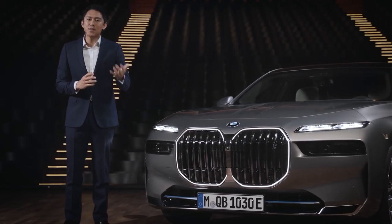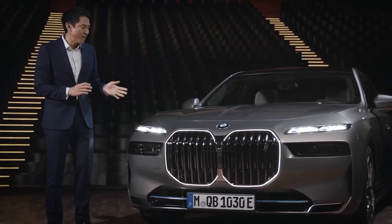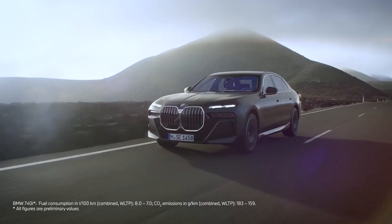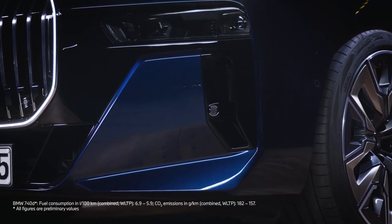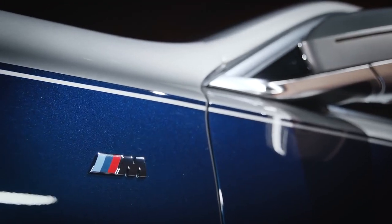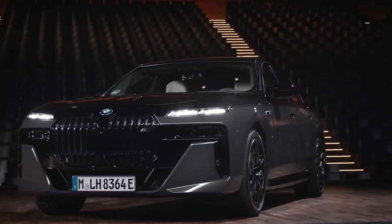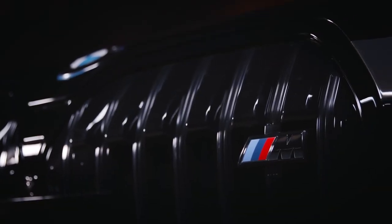It sets a strong statement of exclusiveness in the center of the sophisticated new front. This front finds an elegant, serene expression in the standard design Pure Excellence on this BMW i7. If you are looking for confident sportiness, you can choose the M Sport package, which you can see on this BMW 740d X Drive. The BMW M760e X Drive embodies uncompromising sportiness in the most powerful plug-in hybrid BMW yet, carrying the M badge and design traits by name.